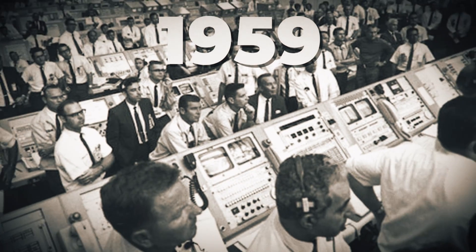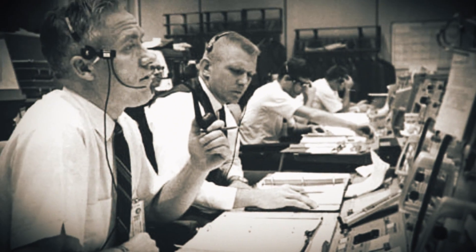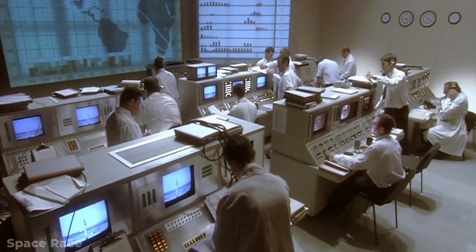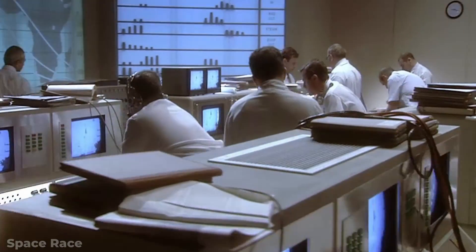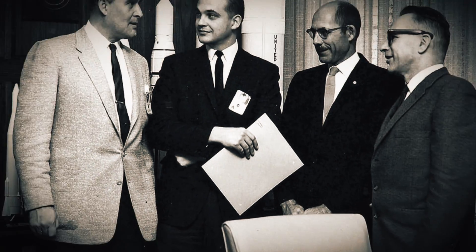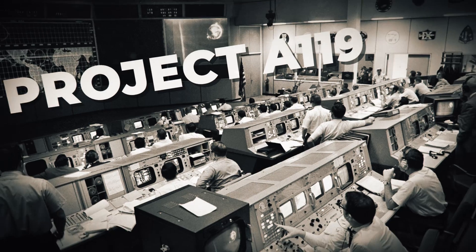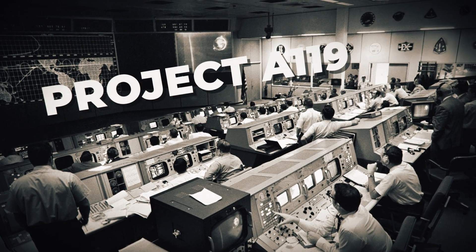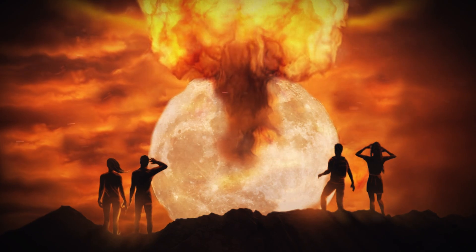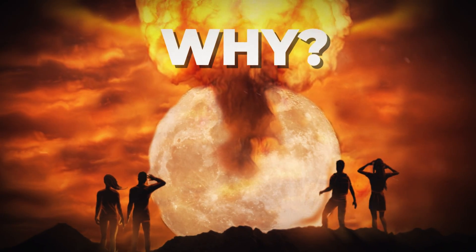In June of 1959, the US Air Force privately released a study that looked into what would happen if the country planned a Hiroshima-sized explosion on the far side of the Moon. The study was started a year before, in 1958, where the federal government fast-tracked the project so they could read about the results and plan the next step. The entire plan, study, and premise was codenamed Project A-119, and its concept was simple: the American military could launch a bomb into the Moon and create a mushroom cloud that would be visible from the surface of the Earth.